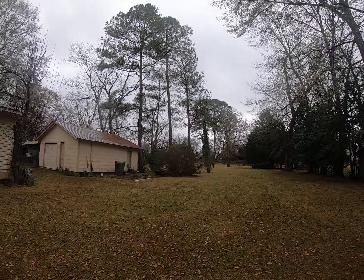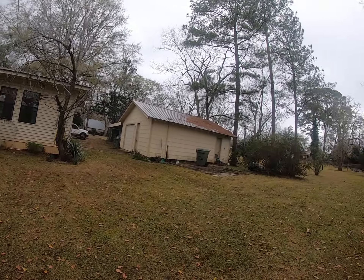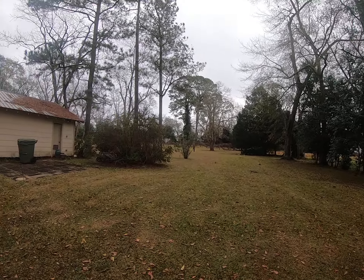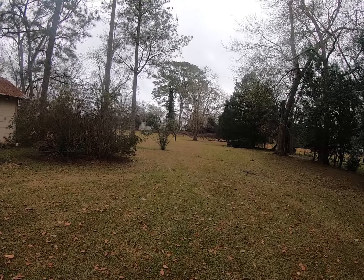Got a big deep backyard. Looks like a pear tree right here at the house, and there are muscadine vines back in the back, and possibly some other fruit trees as well.